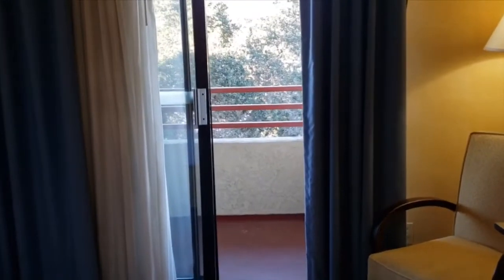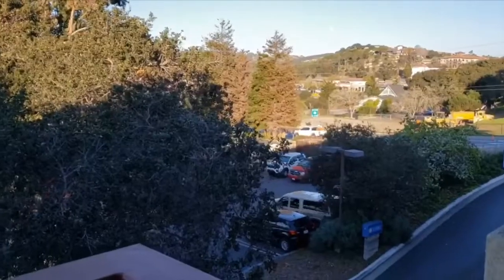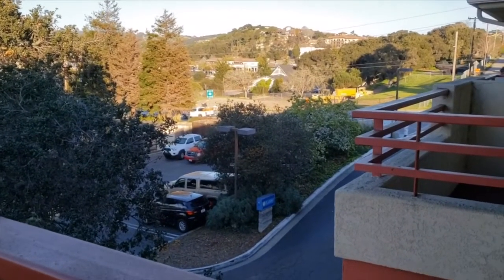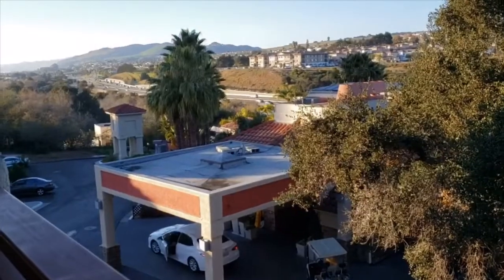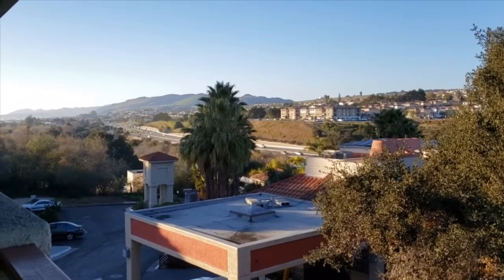And here there's a view outside. You can see the freeway right there.